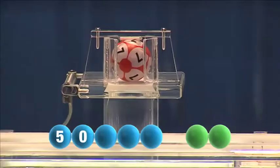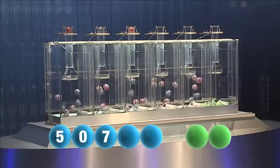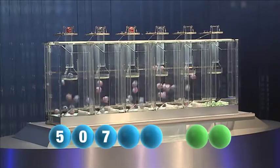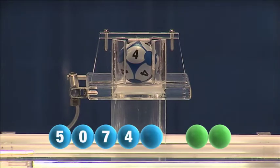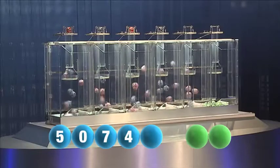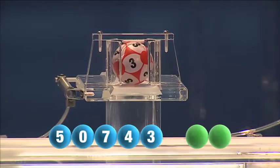And the third number is seven. The fourth this Wednesday is four. The fifth and final number of today's draw is number three.